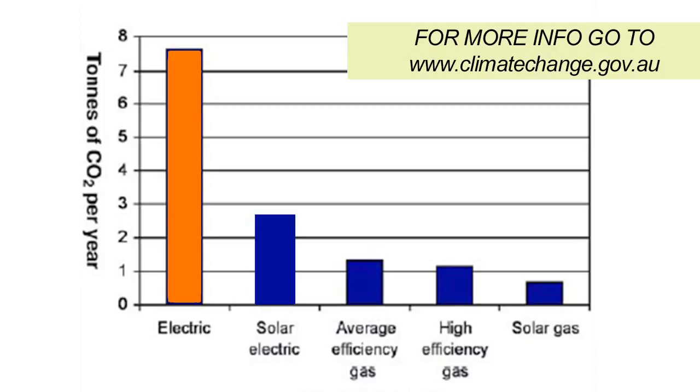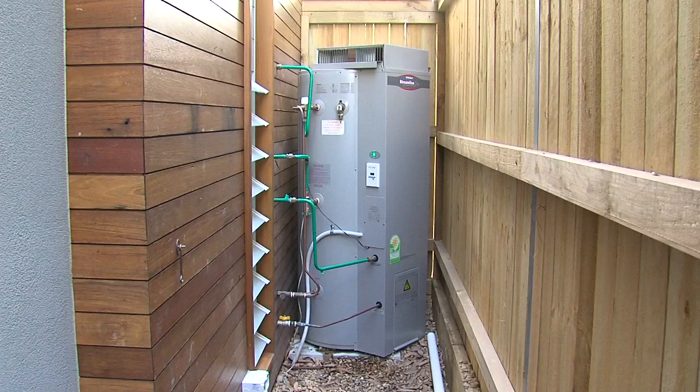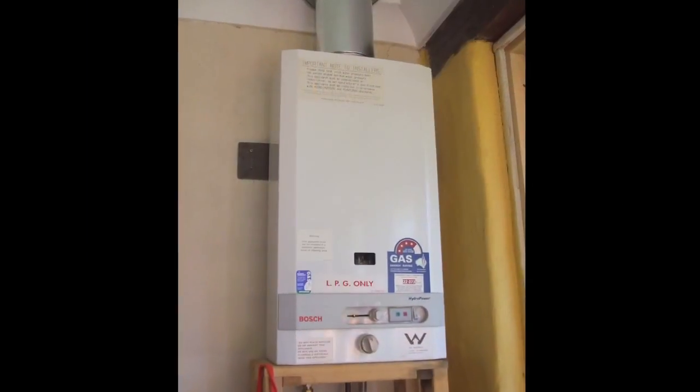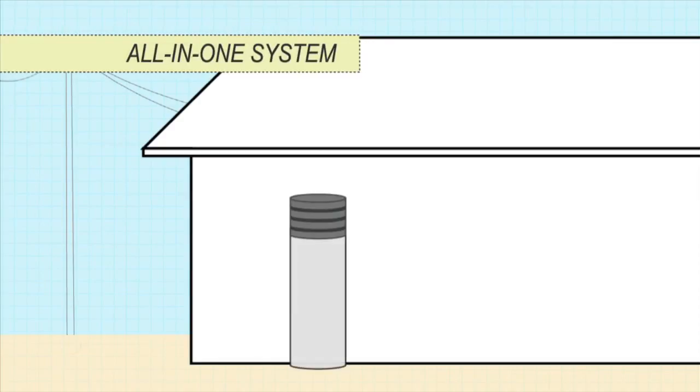Gas storage systems can either use natural gas or LPG. LPG is more expensive and really only suitable for smaller homes with high-efficiency heaters. Heat pumps can be all-in-one or split systems.